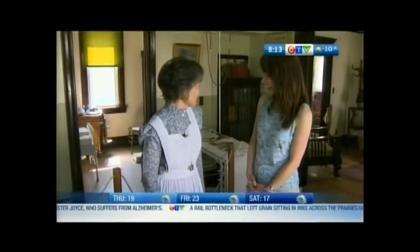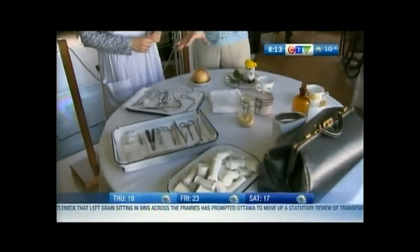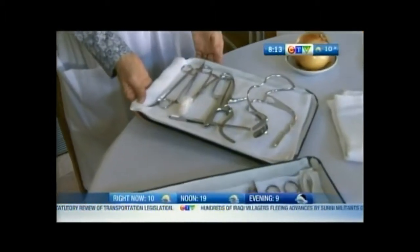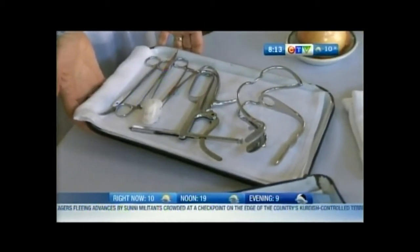Then they would convert it to a hospital — very basic, by modern standards. We've got some of the tools of the tray down here. This tray is for removing tonsils, because that was one of the most common operations of the day — they believed that everyone needed their tonsils out.